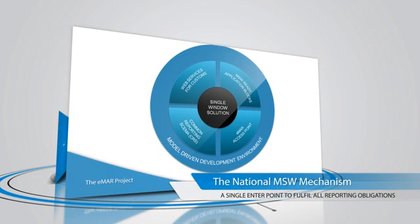In eMAR, the connectivity infrastructure is being applied in the maritime single window developments, implementing Directive 2010-65 on reporting formalities.